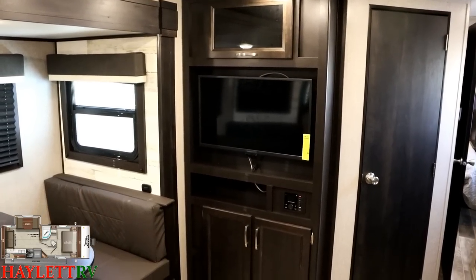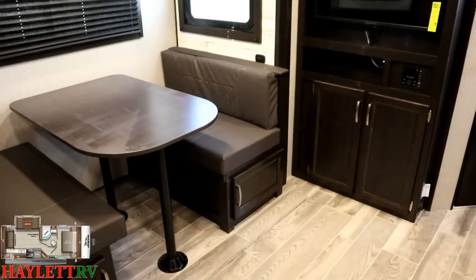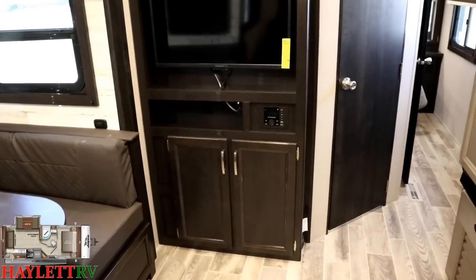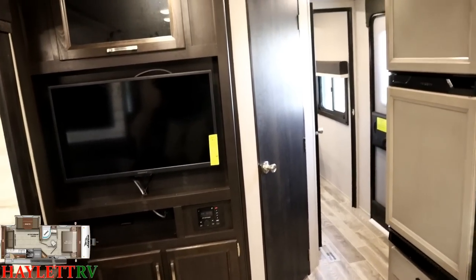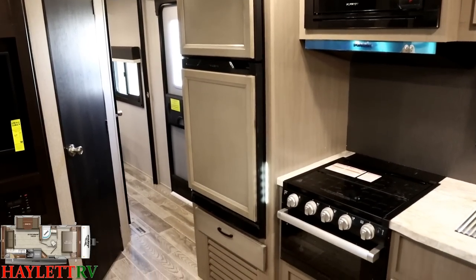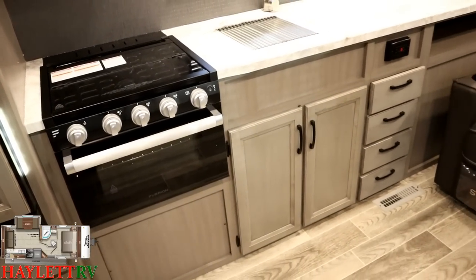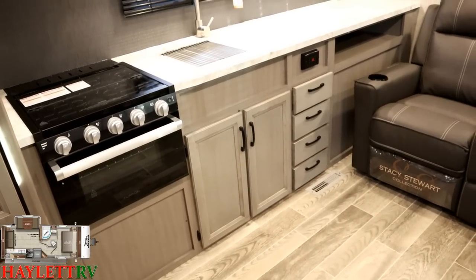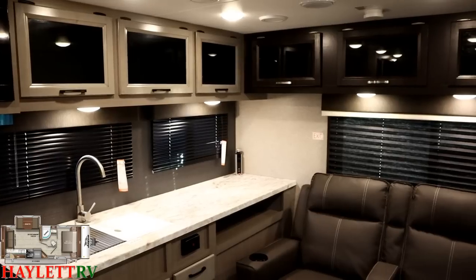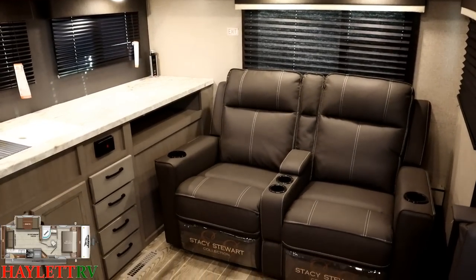The entertainment center is directly across from the theater seating sofa. The Furion 12-volt fridge they're using here has easy exchange faceplates, which means the fridge always matches the decor of the RV. A lot of 12-volt fridge users are stuck with either stainless or black fronts, but Furion makes the faceplate exchangeable just like campers have had for years — it just makes a little more sense.